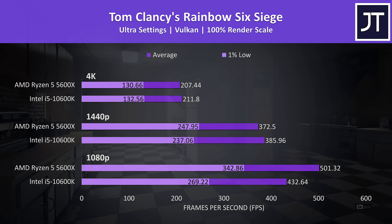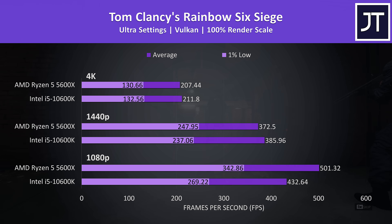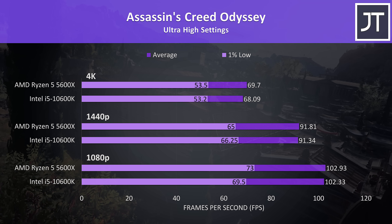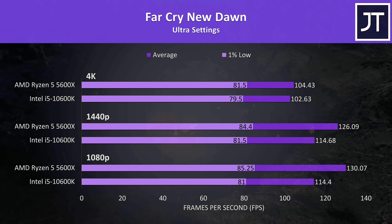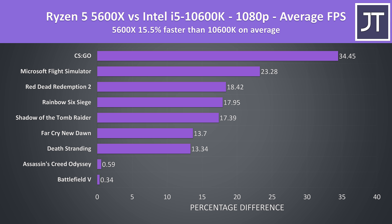Rainbow Six Siege was doing slightly better on the 10600K in average frame rate at 4K and 1440p — I double checked and the Ryzen chip was consistently slightly behind at higher resolutions — but at 1080p the 5600X was 18% faster. Assassin's Creed Odyssey showed basically no differences in average FPS regardless of resolution, all within 1-2 FPS. Far Cry New Dawn saw the 5600X doing better in both 1% lows and average FPS at all three resolutions. Over all 9 games tested, the 5600X was 15.5% faster than the 10600K in average FPS at 1080p, and even without CSGO the 5600X still has a 13% lead.